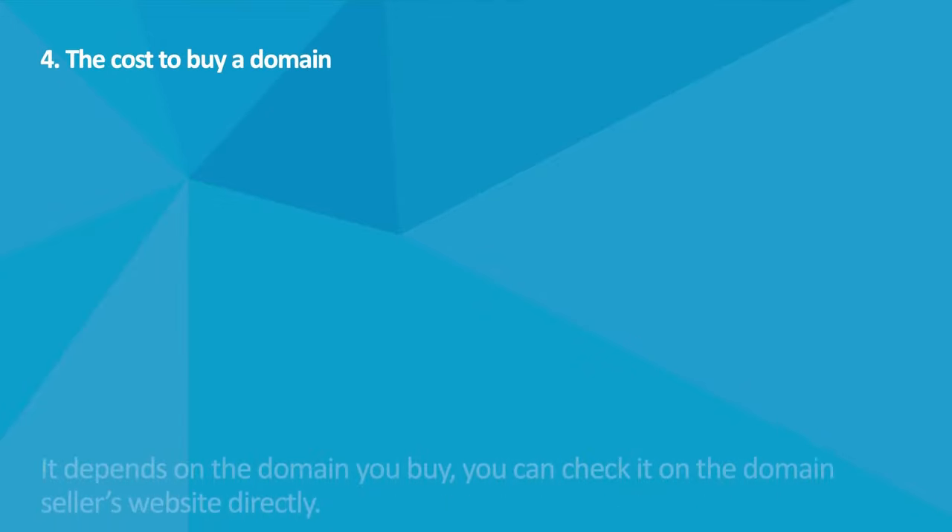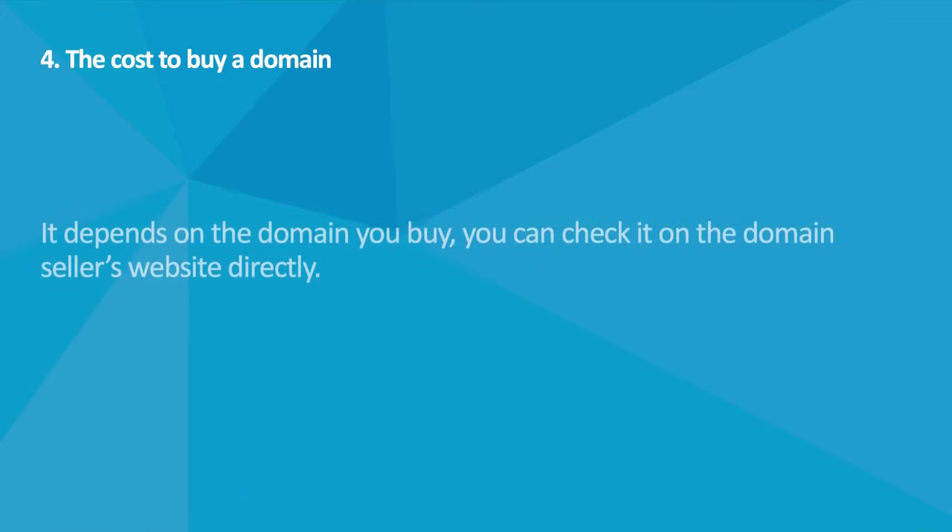What's The Cost To Buy A Domain? It depends on the domain you buy — you can check it on the domain seller's website directly. The cheapest one would be around 5 dollars.